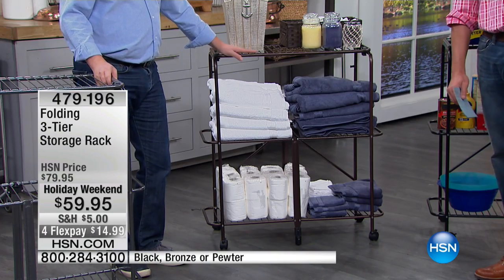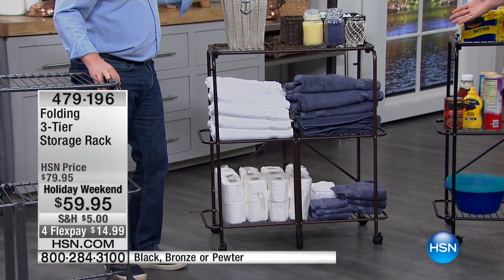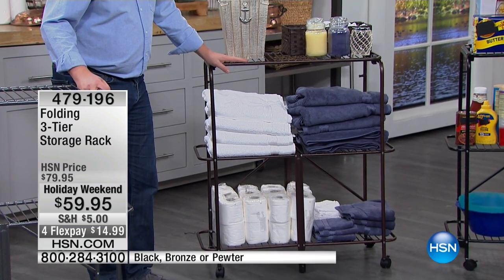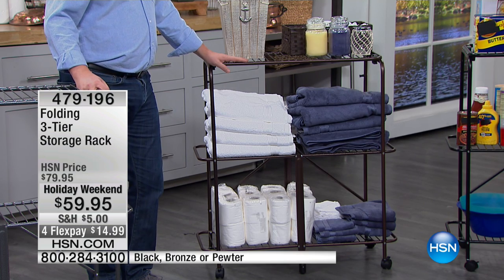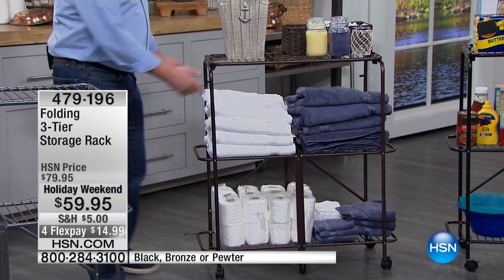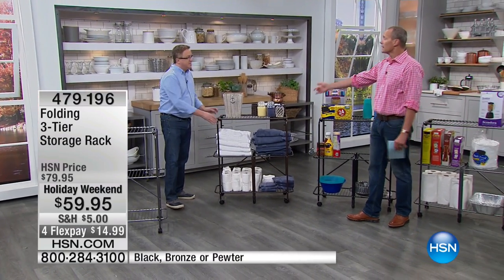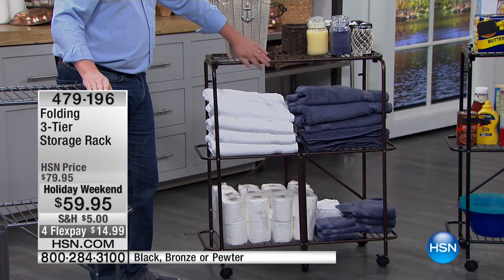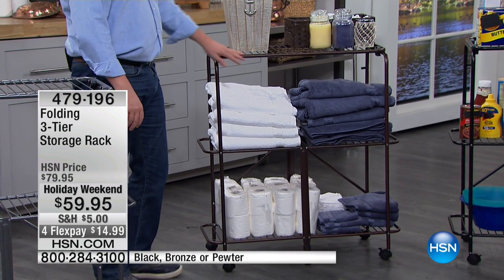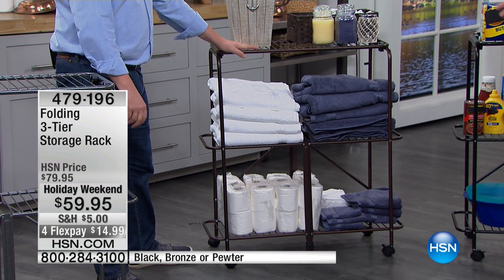Who's got too much storage space? I don't care how big your house is — who has too much storage space? With this you've got a portable storage space. Another nice thing: with guests coming to visit, you've got a place for them to put their stuff so they're not living out of a suitcase. This is like an extra dresser.